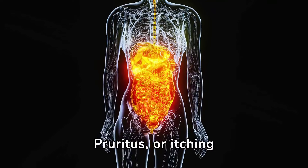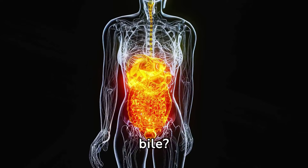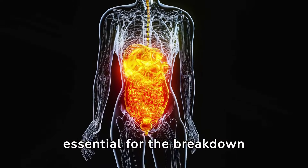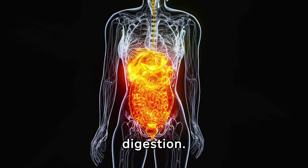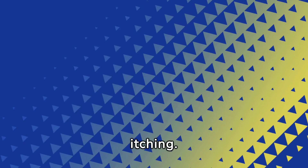Number one: itchiness on the skin, or pruritus. Your liver is an incredible producer of bile — a greenish-yellow liquid essential for the breakdown of fats during digestion. But if there's a blockage in those bile ducts, bile can back up into your bloodstream and cause severe itching. This condition is known as cholestasis.